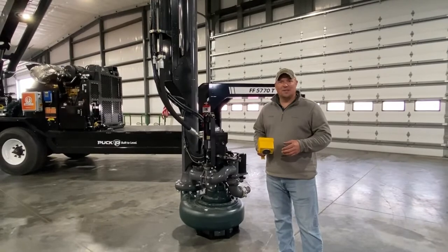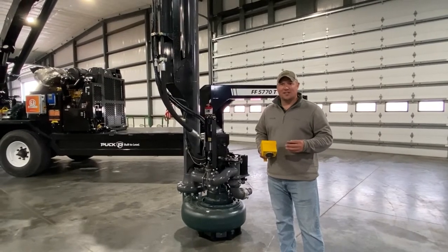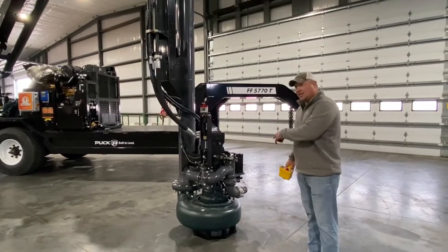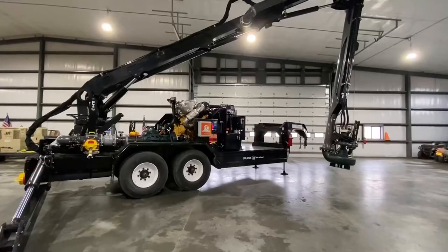The three-section boom gets you 45 feet of reach, which can be controlled with a remote control. Along with that, we've added agitation that provides 180 degrees in the pit.